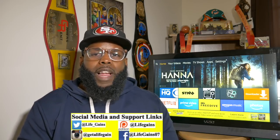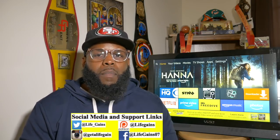Also, go over and like the Facebook Life Games page — it's in the video description — and you can check me out on Instagram.